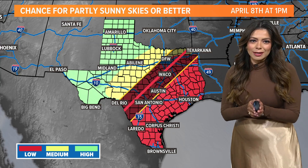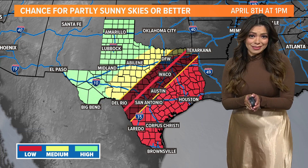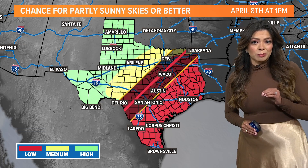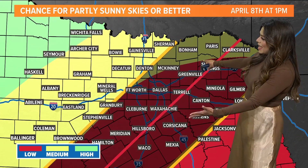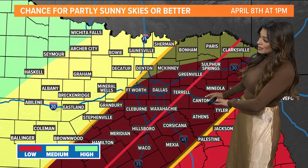It's only four days away and we've got to look at the chance for partly sunny or better skies. And the viewing, if you're in Southeast Texas, where there will be a partial eclipse, it's not looking good because of the rain chances. So I'm going to zoom in here for North Texas. It's not looking great in parts, especially if you're towards our southeast.